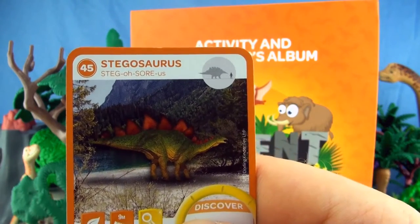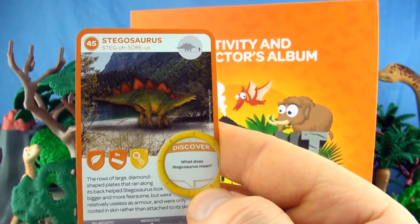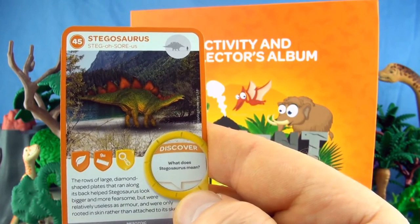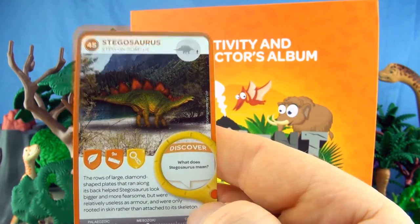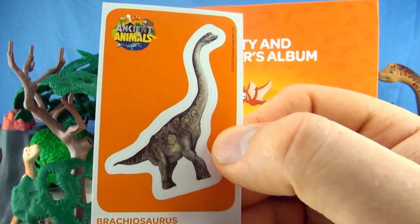Number 45, Stegosaurus. The rows of large diamond-shaped plates that ran along its back helped Stegosaurus look bigger and more fearsome, but were relatively useless as armour and only rooted in skin rather than attached to its skeleton. We already have Stegosaurus. Our sticker is Brachiosaurus.